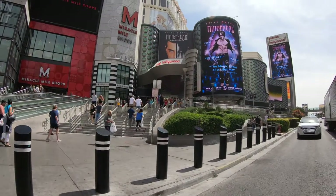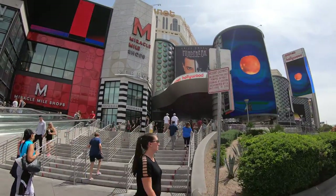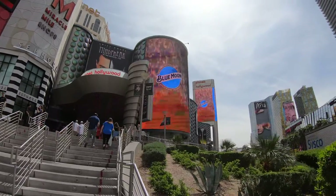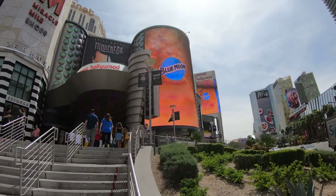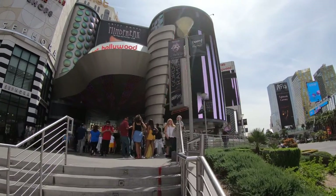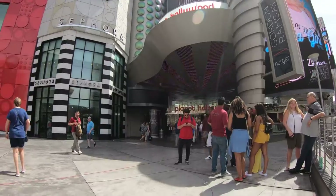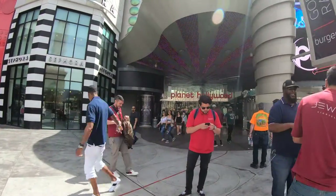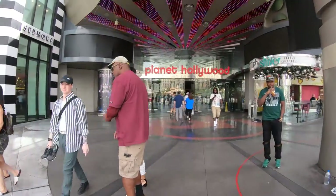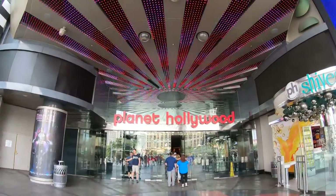First up on our shopping excursion today is Miracle Mile shops in the Planet Hollywood Hotel and Casino. Planet Hollywood is pretty much Center Strip. It is a Caesars property, and Caesars is conveniently located pretty much right across the street. Miracle Mile shops has over 200 shops and restaurants, and you can access the mall via either directly from the Las Vegas Strip or from inside Planet Hollywood's casino. The mall is also home to Zappos Theater, a rather large theater, especially for a mall — it seats over 7,000 people.